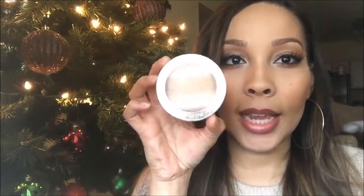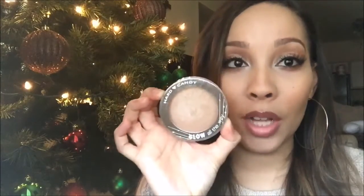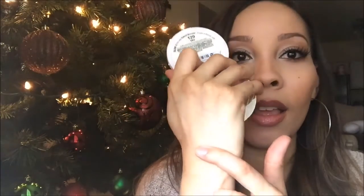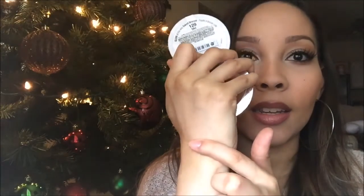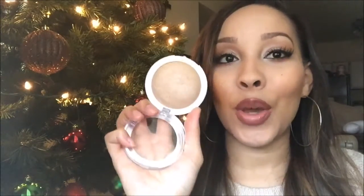Another product I've been loving is the Hard Candy Tiki Bronze Glow Baked Bronzer. It's not really a bronzer for me — it's more like a highlighter. It gives a natural glow-from-within type of look. It's the perfect everyday highlighter, and on a darker complexion it would look amazing.